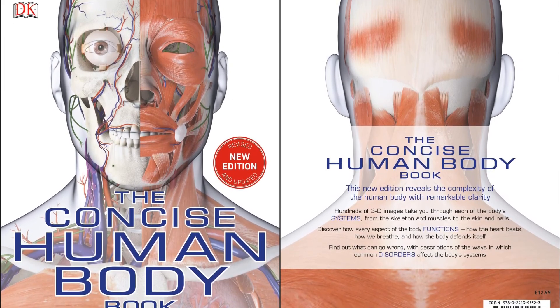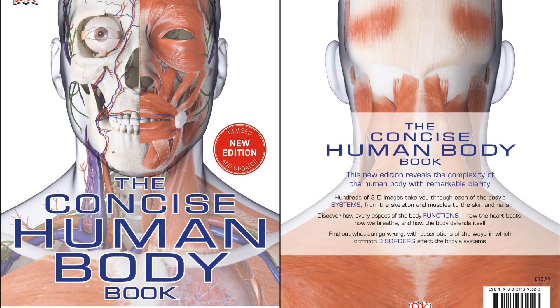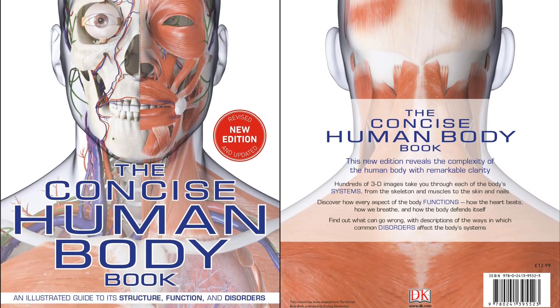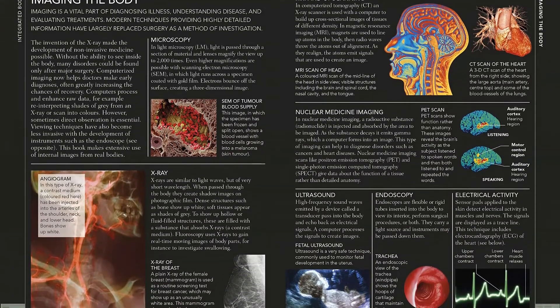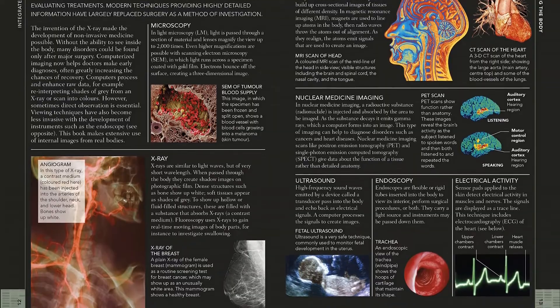Discover all there is to know about human anatomy in DK's latest concise visual guide to the human body. Fully updated to reflect the latest medical information, the Concise Human Body Book is illustrated throughout with colorful and comprehensive diagrams, photographs, scans, and 3D artworks, which take you right into the cells and fibers that are responsible for keeping your body ticking.